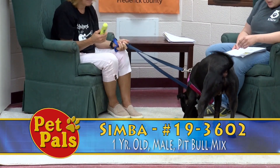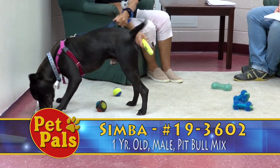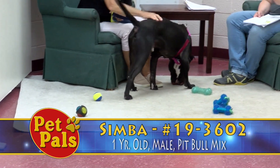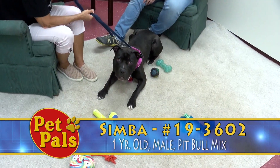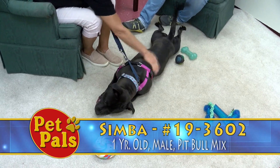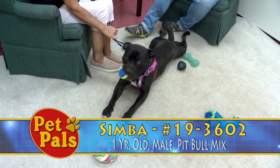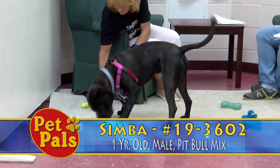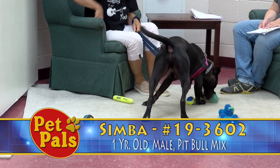We have color-coded Simba as purple because he does have some things he needs to work on, and he has a large profile with reports from various staff members and volunteers so you know exactly the areas he needs to focus on. All dogs color-coded purple — we generally recommend that children in the home be approximately 13 years or older, so they can understand dog body language, respect a dog's space, and won't be knocked over by a strong dog who jumps up.